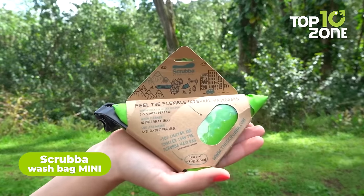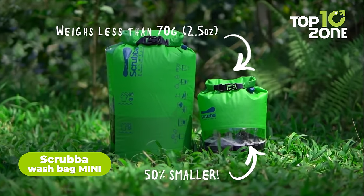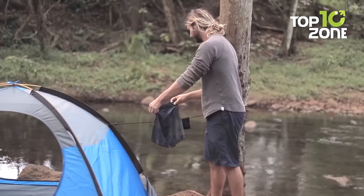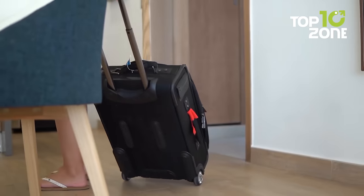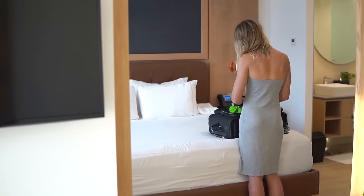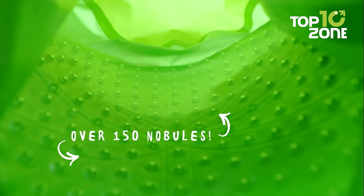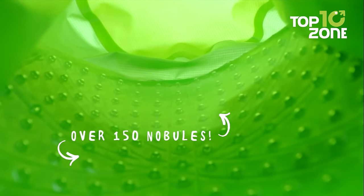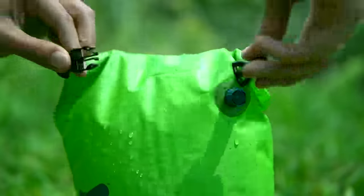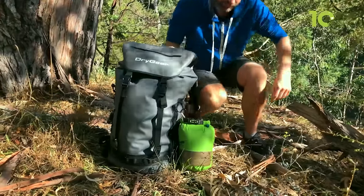Are you tired of packing extra clothes for your camping trips? Then here is the Scrub-Up Wash Bag Mini to help you with this. Weighing in at only two and a half ounces, this is the lightest washing gear in the world for small items such as socks and underwear, or even a t-shirt. The palm-sized bag is small enough to fit in any backpack or suitcase. It's equipped with a flexible inner washboard that allows for a machine-quality wash in just minutes. With user instructions printed on the outside of the bag, it's easy to use for even the most novice.